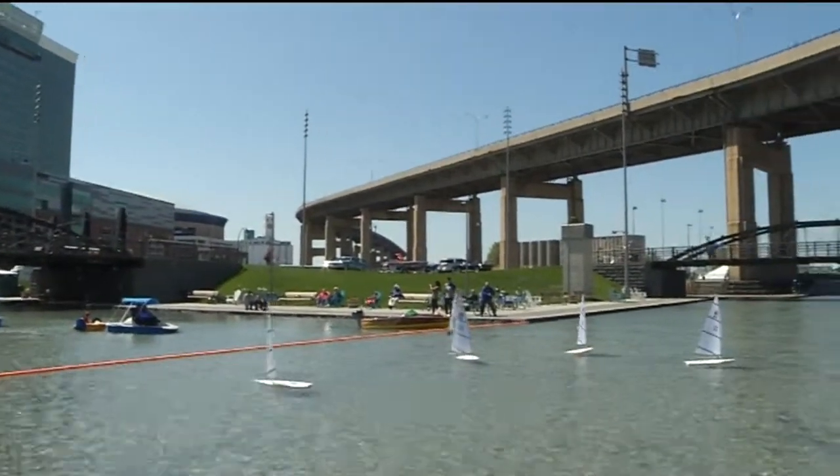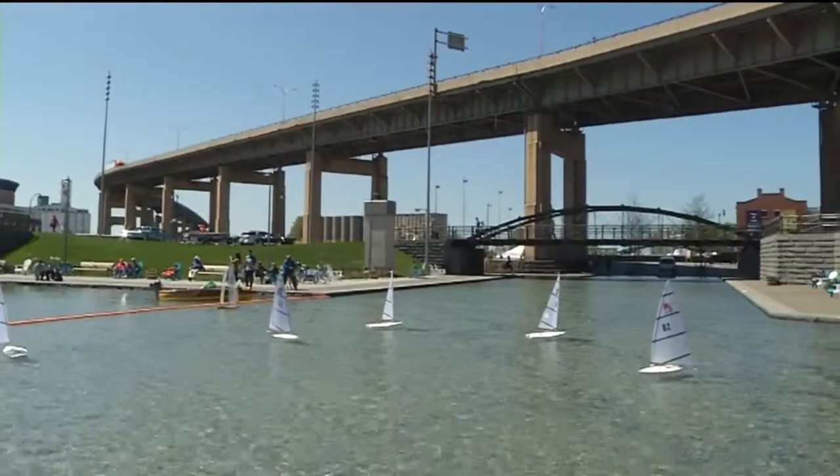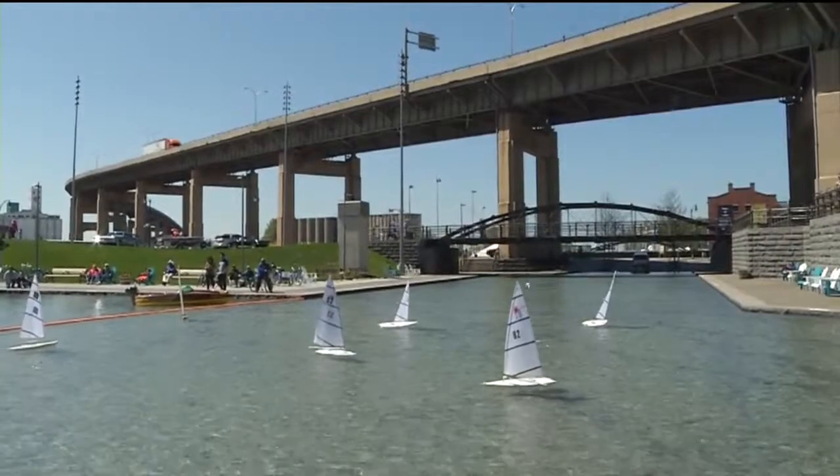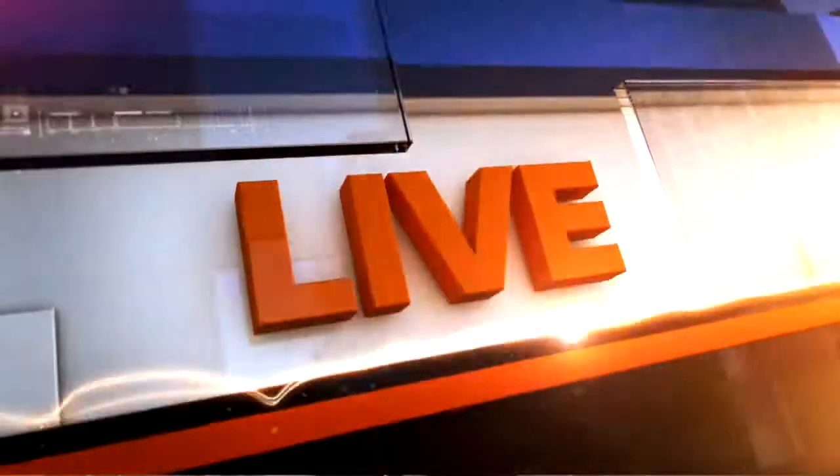Canal Side buzzing all year long with dozens of activities and events for all members of the family. 7 Eyewitness News reporter Jill Perkins is live for us tonight down at Canal Side.